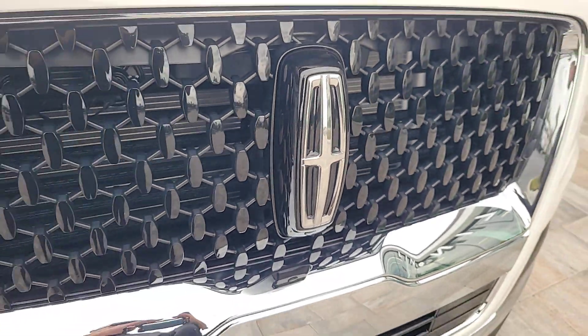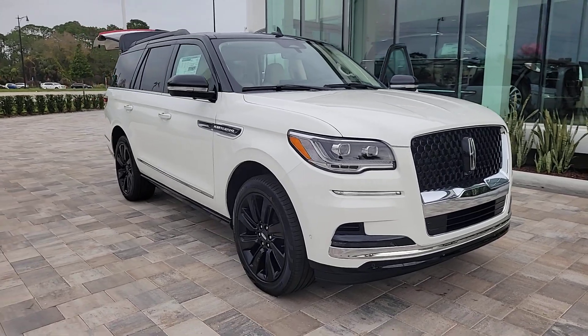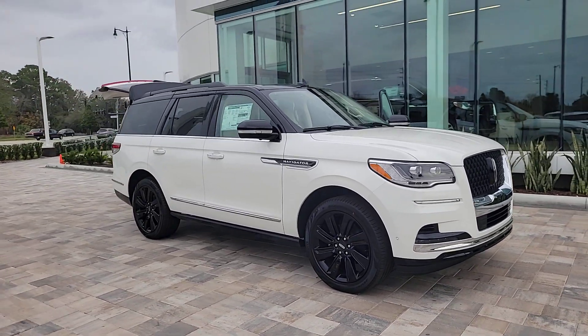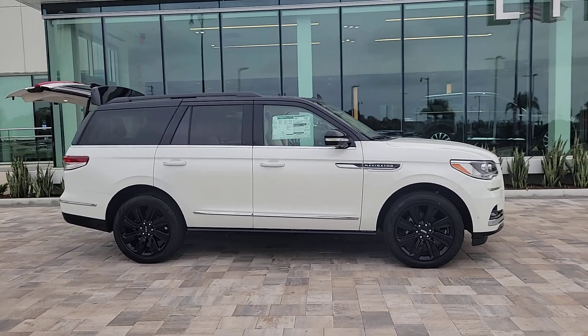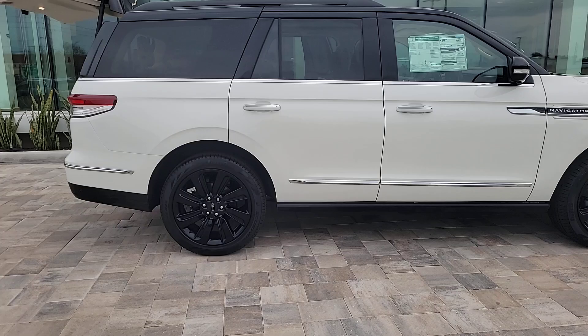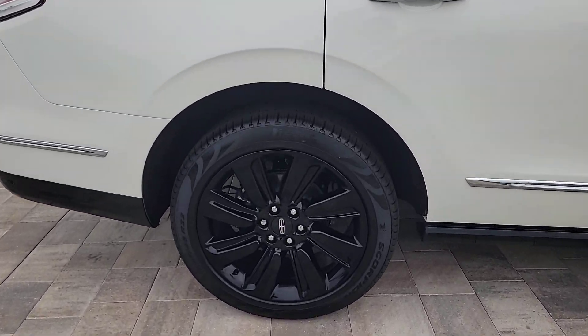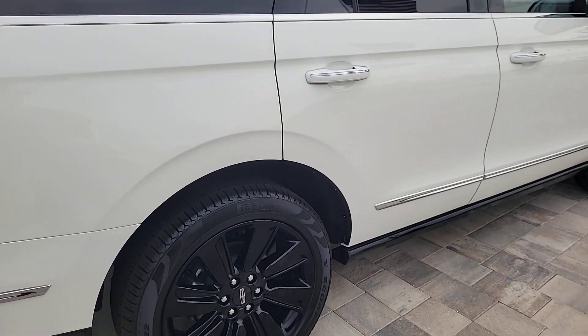Your next car could be the 2024 Lincoln Navigator. Go big or go home — here's a full-size Navigator, the luxury three-row SUV that's designed for grand adventuring. From its superior craftsmanship to its burly towing capacity to its smooth responsive handling, this vehicle has what it takes to build priceless road trip memories.